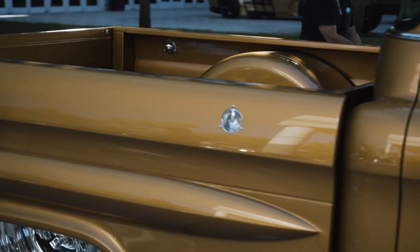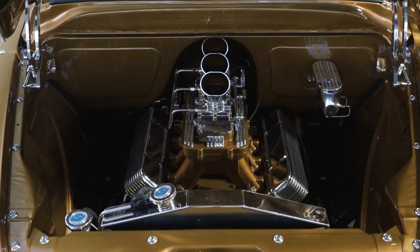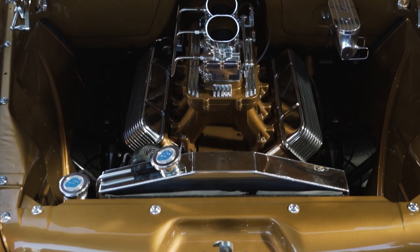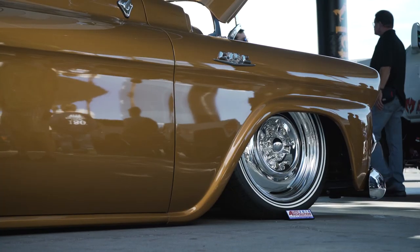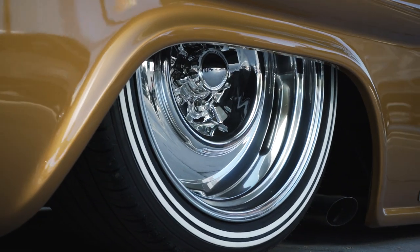We did an LS3 tri-power fuel injected from Autotran DFI. We filled the engine bay with a lot of chrome. We did some one-off wheels which was kind of a throwback to the American Graffiti wheels — a steel chrome reverse wheel with no hubcap. So that was really fun.